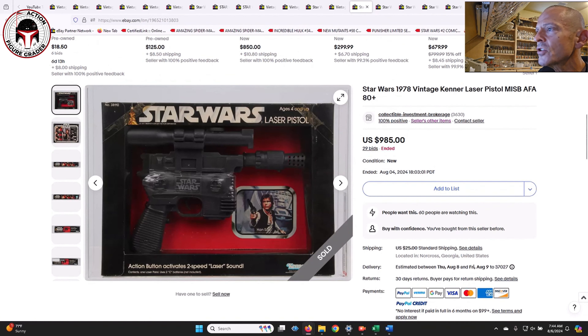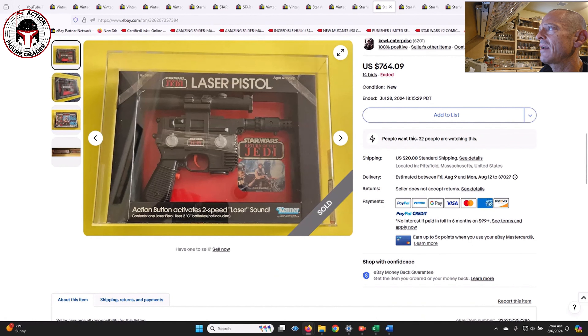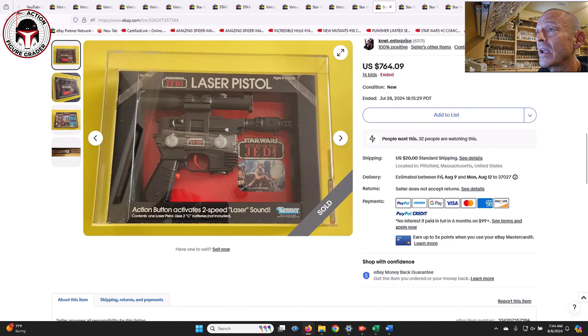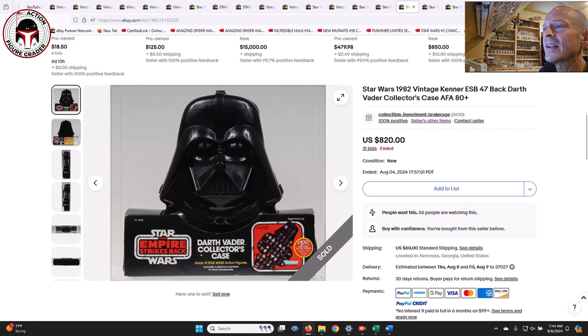Two different laser pistols sold. First, the Star Wars packaging example from CIB - AFA 80-plus, sold for $985. Then we also had the Return of the Jedi packaging from another seller I've bought from - AFA 85, very high grade, selling for $764. So depending on which packaging you're talking about, $985 versus $764 for two high-grade examples of the DL-44 blaster.